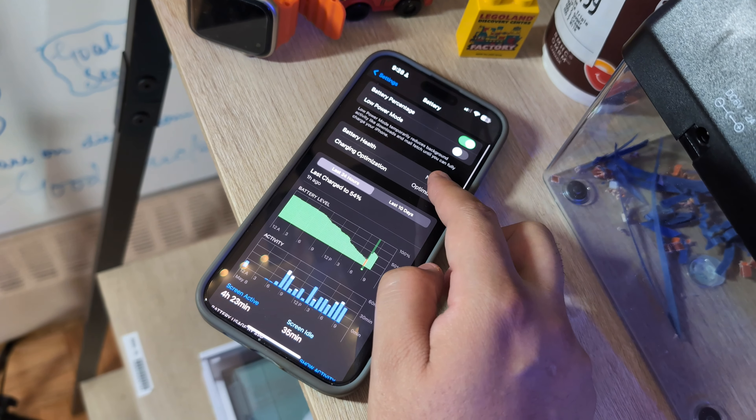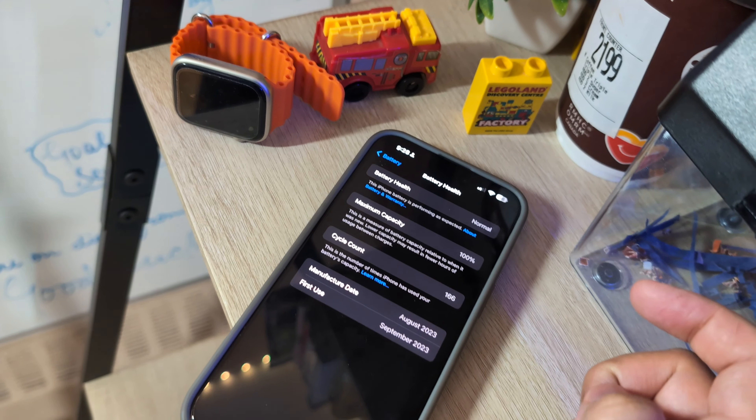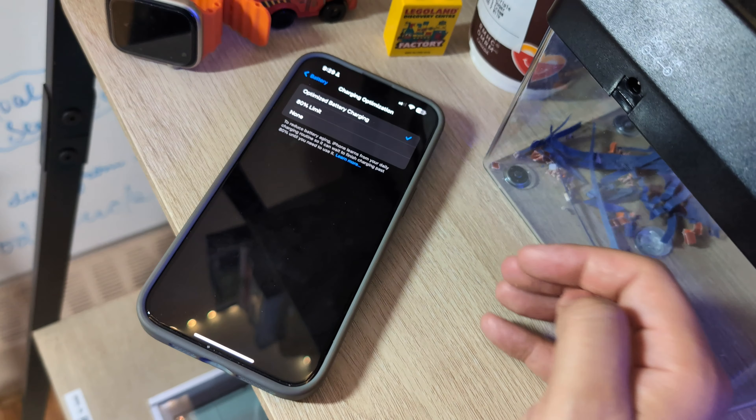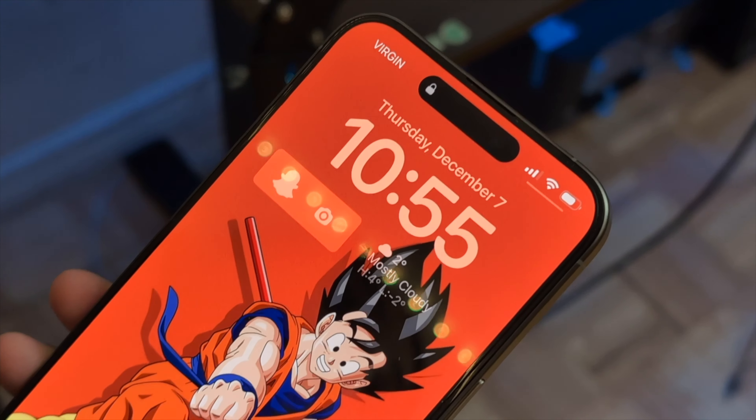One thing I noticed is that when the battery drops below around 15%, there's noticeable lag — it almost feels like the device drops to 30 or 60Hz refresh rate. I believe Apple is doing this intentionally through software updates to preserve battery life, not because the phone is in Low Power Mode. I checked and it wasn't on Low Power Mode, so I think this is a deliberate decision and I'm okay with it.